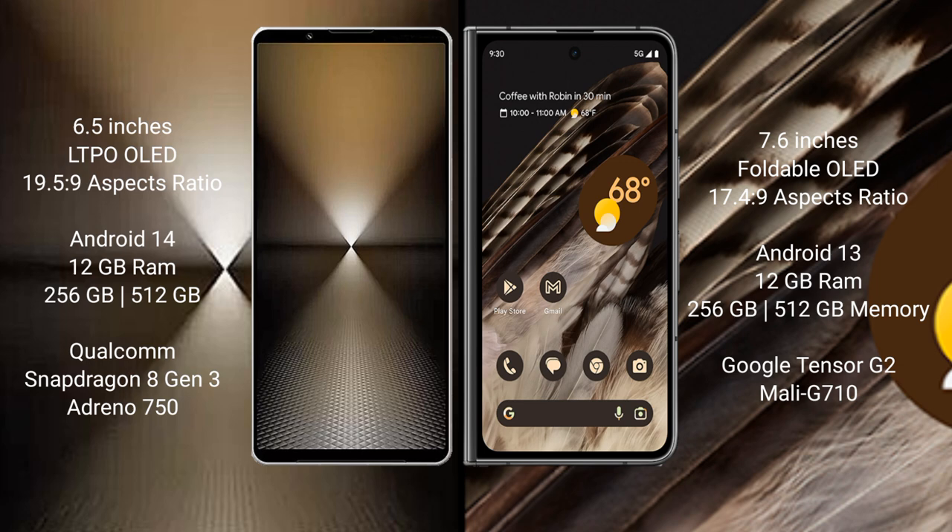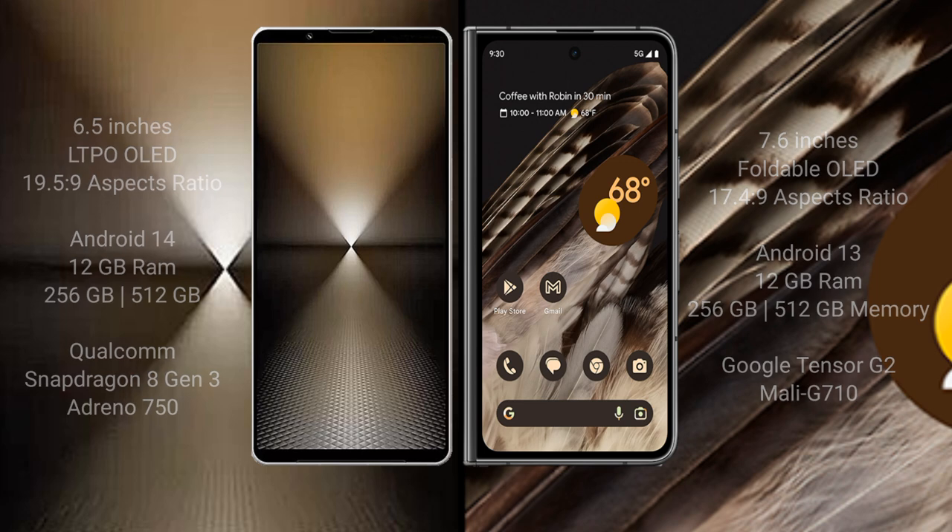The Google Pixel Fold comes with 12GB RAM and 256GB or 512GB internal storage, powered by the Google Tensor G2 processor with a Mali G710 GPU.